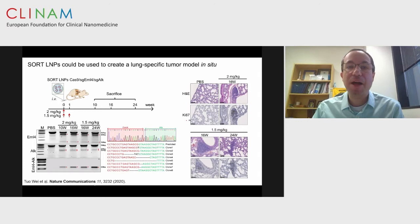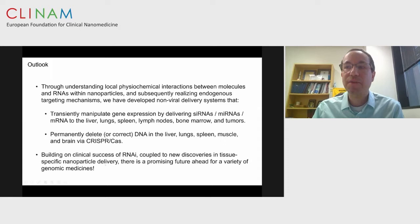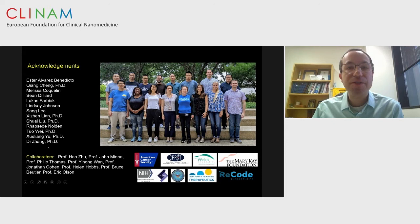This technology can also be applied to creation of tumor models. We injected once to induce a chromosomal rearrangement between EML4 and ALK, making an oncogenic fusion protein that leads to cancer. In addition to correcting diseases, this may be a valuable tool for researchers to model cancer targets of interest. Building on the clinical success of RNAi, I think there's a great future for genomic medicines. I acknowledge my lab, particularly Tuo Wei and Chong Chang, for their efforts on SORT. Thank you very much.